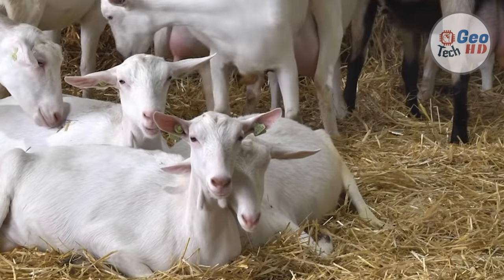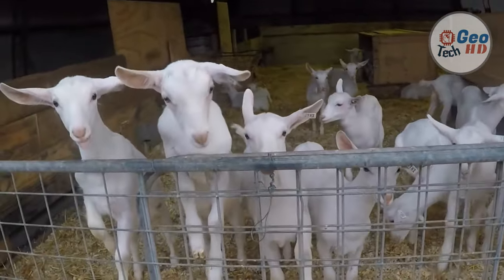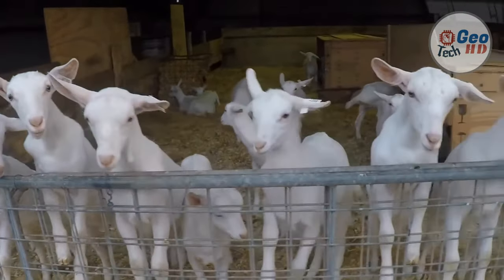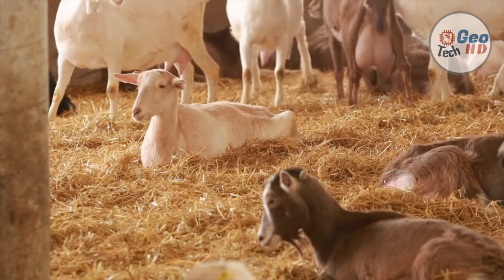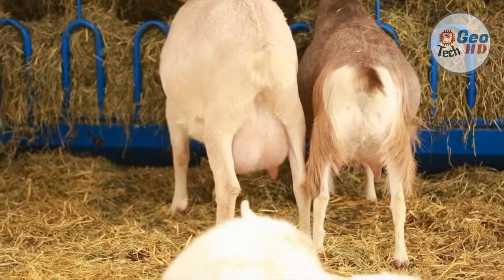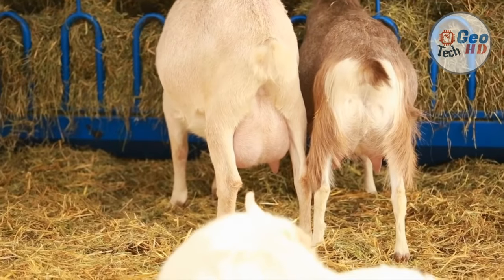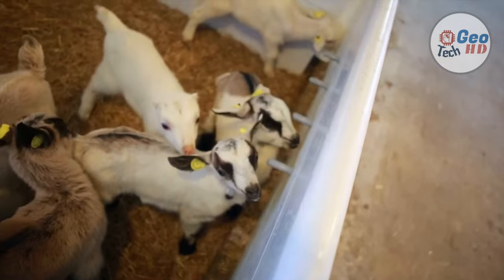Goats produce about 2% of the world's total annual milk supply. Some goats are bred specifically for milk. If the strong-smelling buck is not separated from the does, his scent will affect the milk. Goat milk naturally has small, well-emulsified fat globules, which means the cream remains suspended in the milk instead of rising to the top as in raw cow milk. Therefore, it does not need to be homogenized.